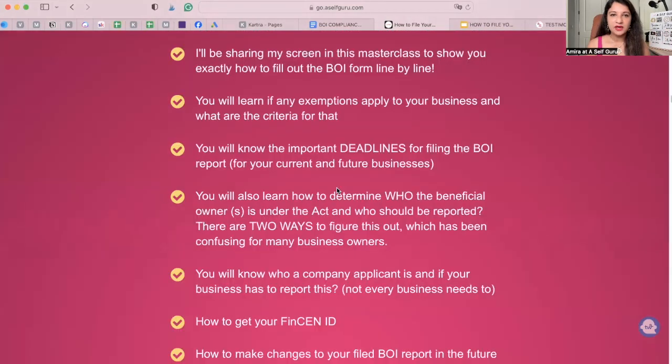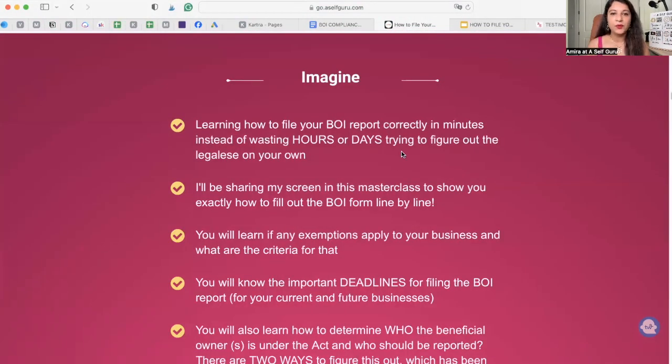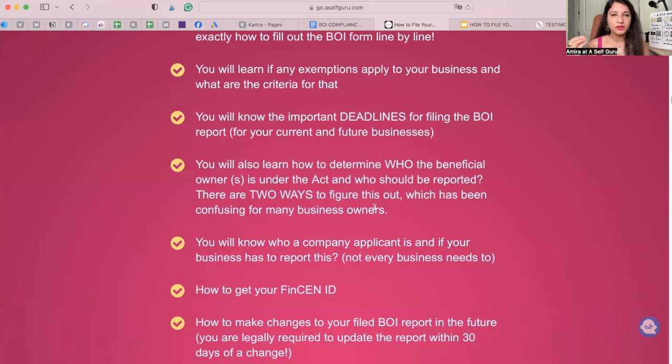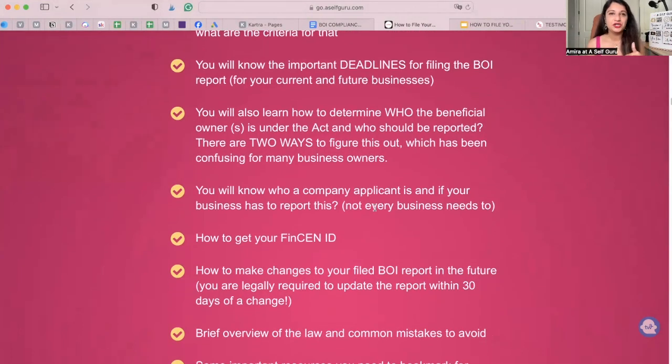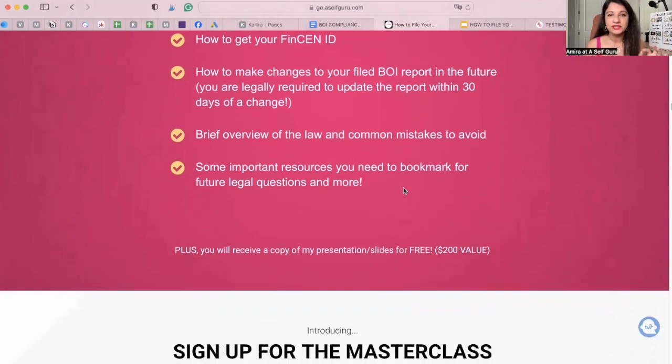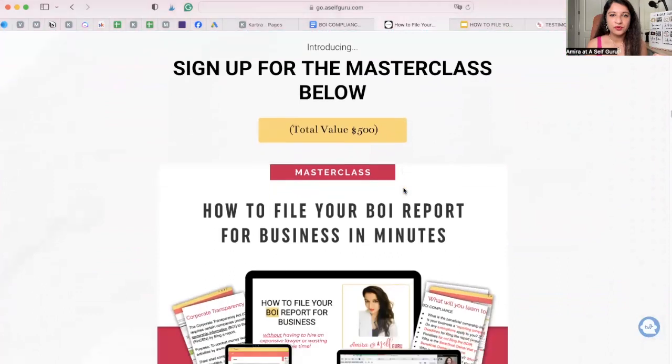In this masterclass, we're going to cover everything with filing the report. I'll be sharing my screen to show you exactly how to fill out the form line by line. You will learn if there are exemptions that apply to you, the deadlines, how to determine who the beneficial owner is under this law and how to report them, who the company applicant is, how to get your FinCEN ID, how to make changes to a report you already filed, common mistakes to avoid, and important resources to bookmark.